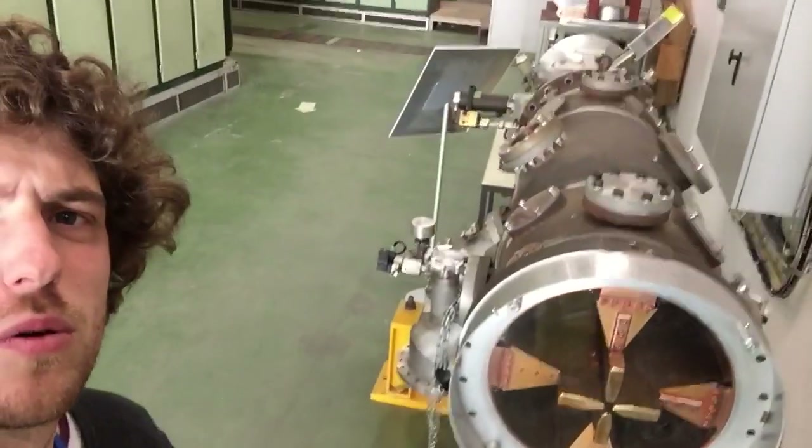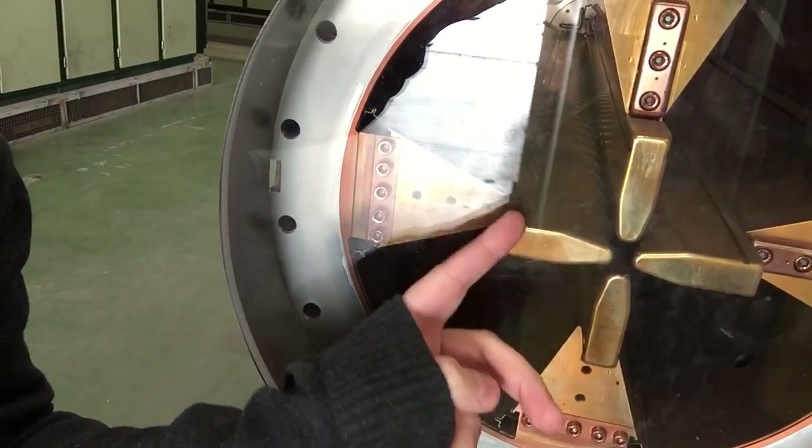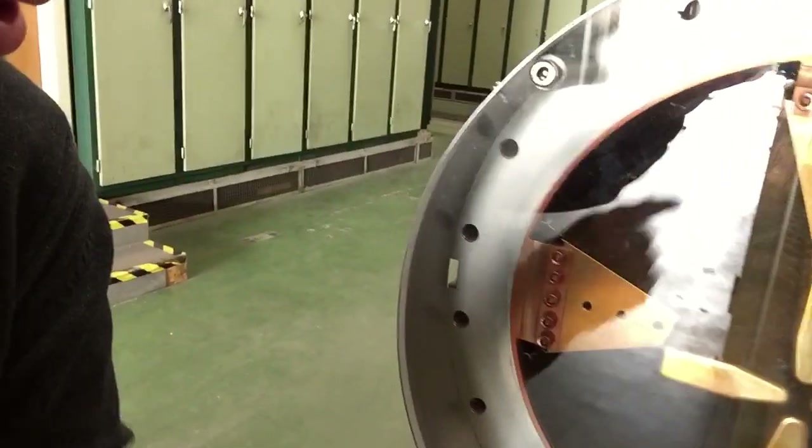Then it goes into a quadrupole accelerator — this thing behind me. The cool thing is — you can see these four elements have wiggles, like ridges: the separation of the wiggles starts really small and then gets bigger and bigger. This is on purpose: the electric field is strongest at the point of each wiggle, and as the particle goes faster it travels more distance in the same time, so the points have to be further apart.